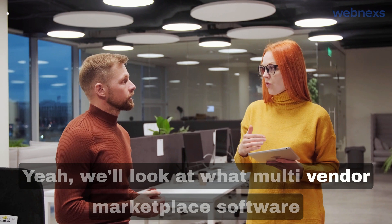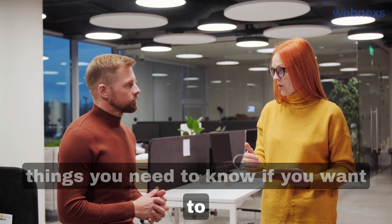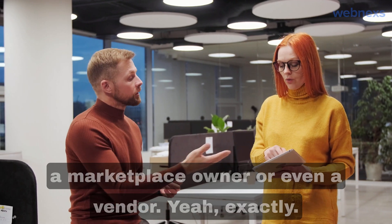This article we've got really breaks it all down for us. We'll look at what multi-vendor marketplace software is, why it's becoming so popular, and all the things you need to know if you want to jump into this world - whether you're thinking of being a marketplace owner or even a vendor.